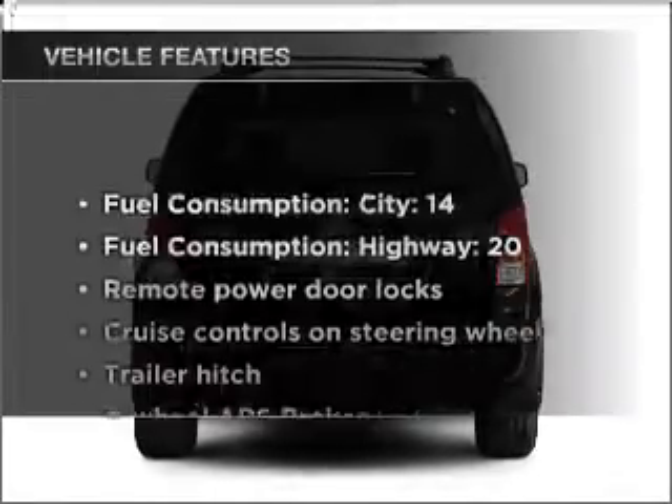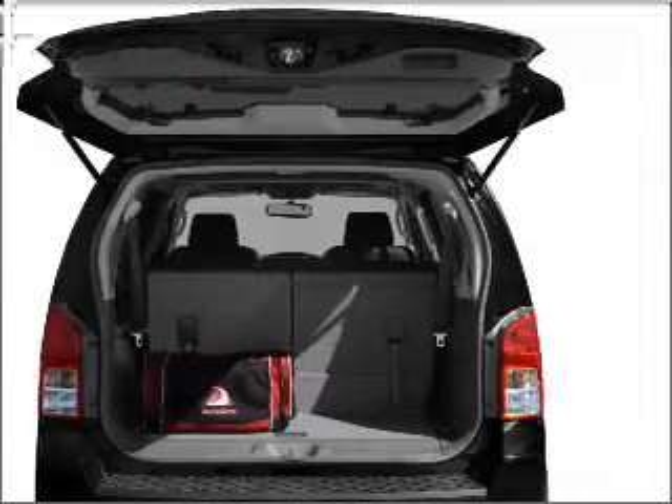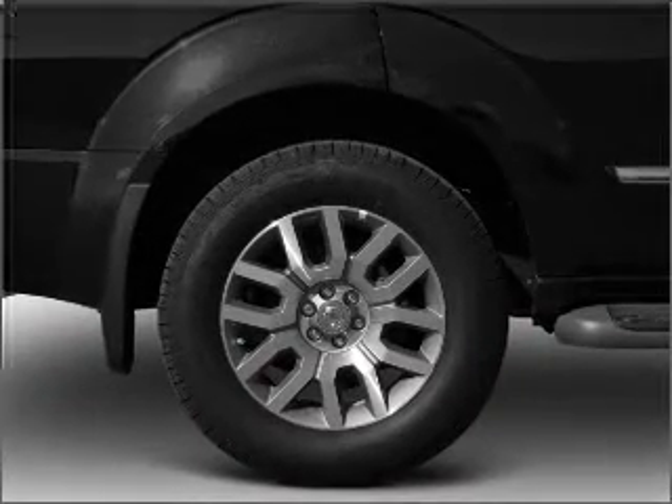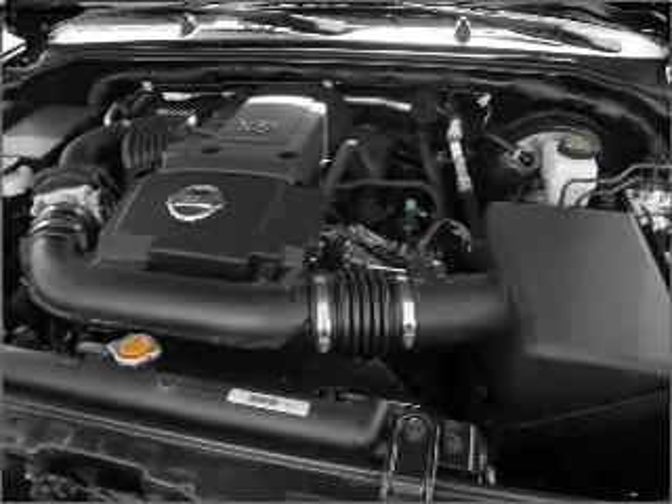And with these notable features, you won't want to miss out on the opportunity to own this amazing vehicle: power door locks, power windows, power steering, cruise control, power mirrors, an alarm system, an AM-FM stereo with a CD player, and an adjustable tilt steering wheel.